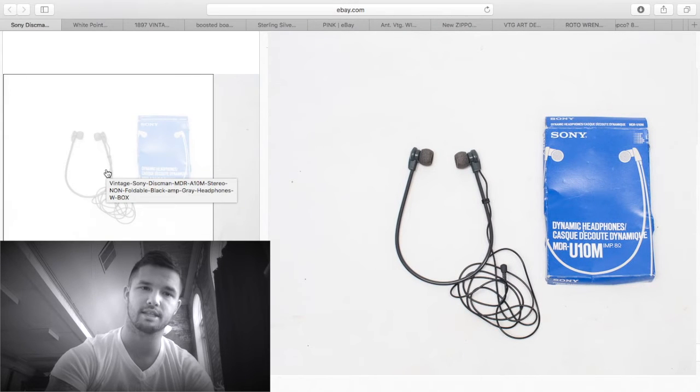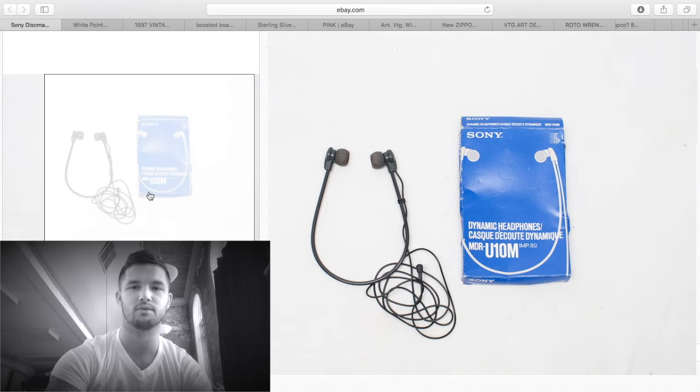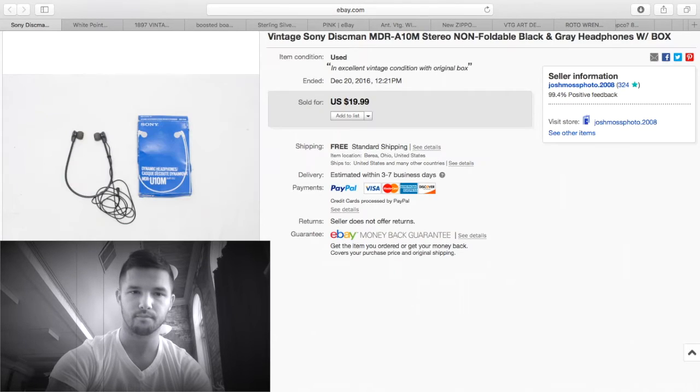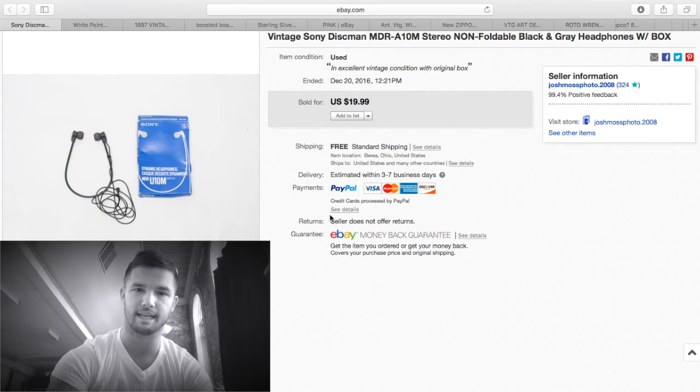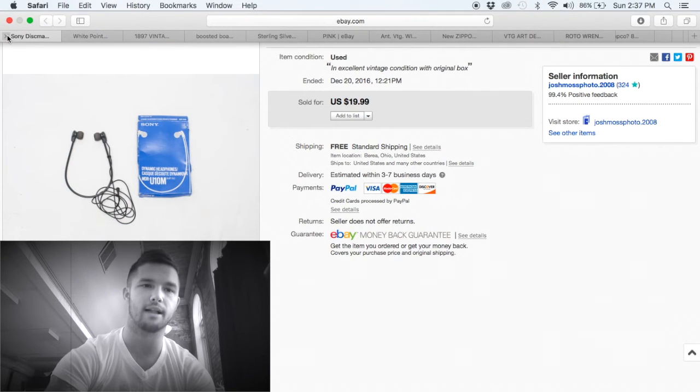These I purchased at a Goodwill back home when I went to visit — I paid about a dollar for them. They are vintage Sony headphones; vintage ones do really well. I sold them for $19.99 free shipping, sent first class — extremely light. They did work; I tested them, got positive feedback. About $15 profit.